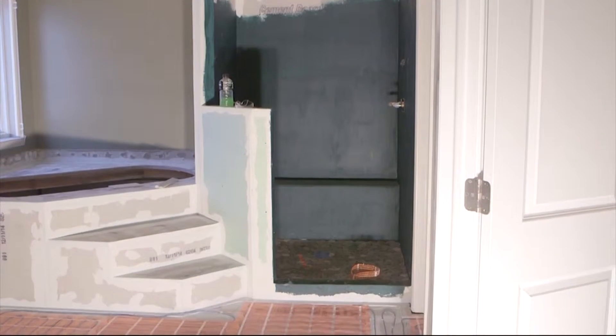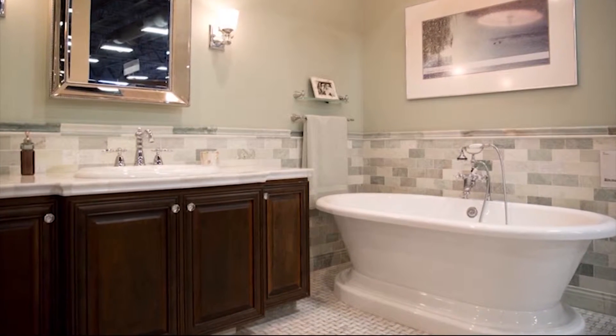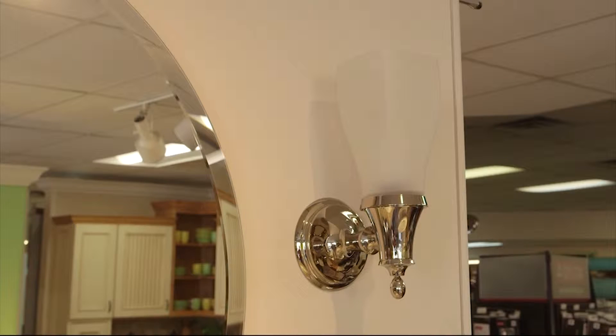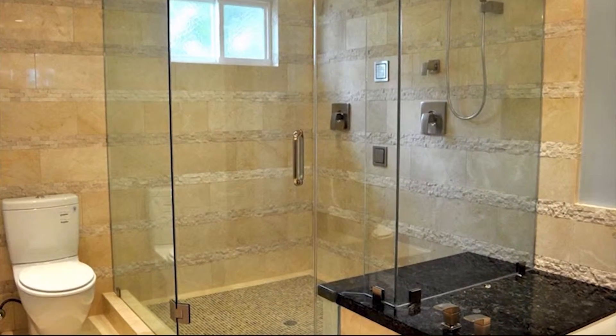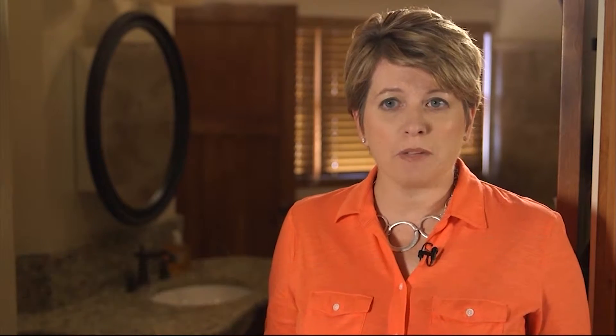When planning a bathroom remodel, there are certain steps homeowners should take to make the process much smoother. According to Angie's List, the first thing you want to do is evaluate your space and figure out what you really want. For instance, do you want to update the bathroom's look by changing details like lighting and mirrors, or are you interested in a major overhaul? The price of the makeover can really add up.